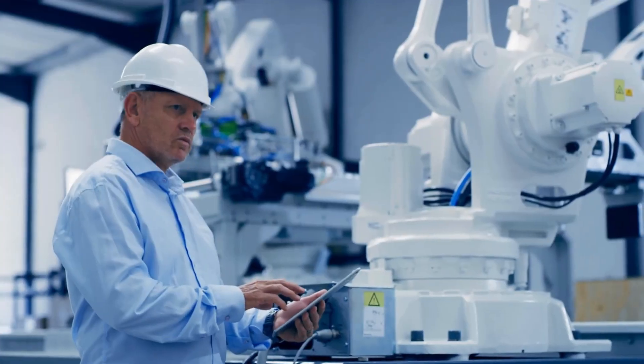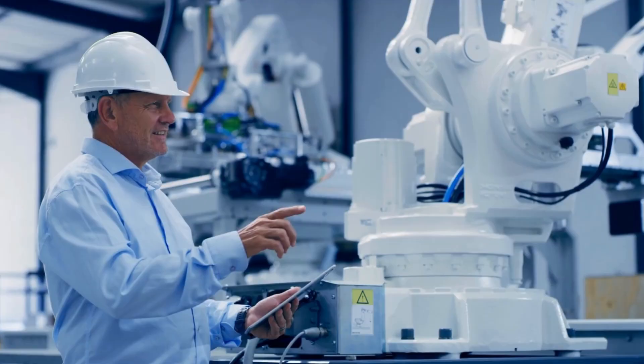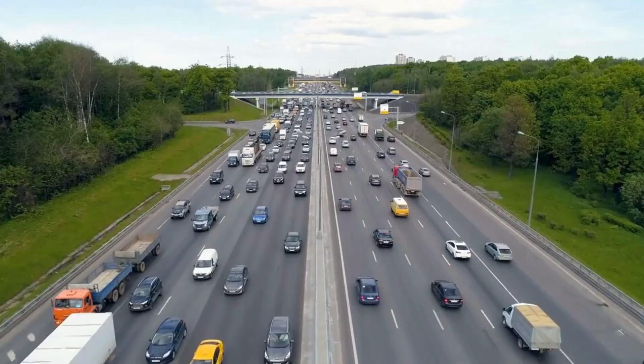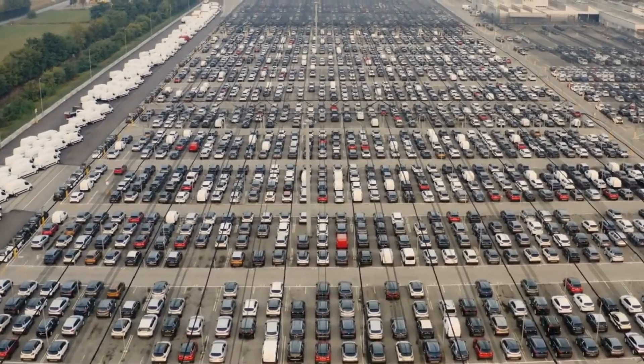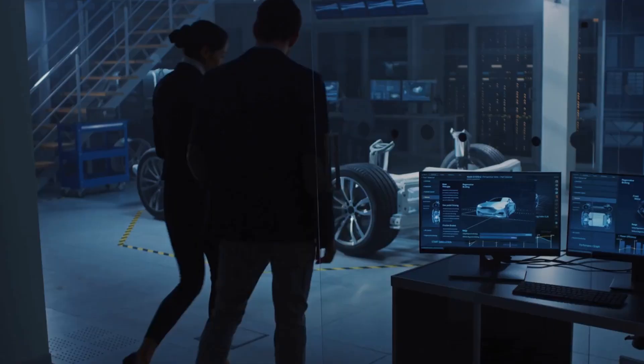A sodium-ion battery lasting 10,000 cycles at 500 kilometers per cycle could theoretically last over 5 million kilometers (3.1 million miles), potentially outliving the vehicle itself. This would significantly reduce ownership costs, lower environmental impact, and benefit high-mileage applications like taxis, buses, and delivery fleets.